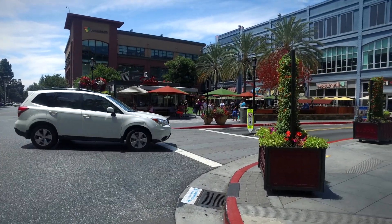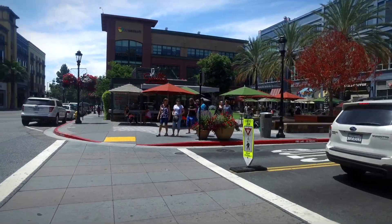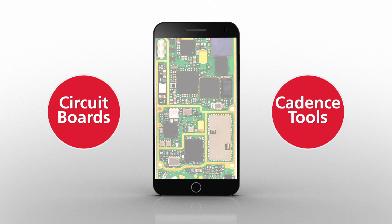These days, full neighborhoods are planned with houses, retail, restaurants, and recreation areas that all fit together nicely. In the cell phone design, the equivalent is connecting all these chips together on what are called circuit boards. All these chips are interconnected, and Cadence tools make sure they work together well.